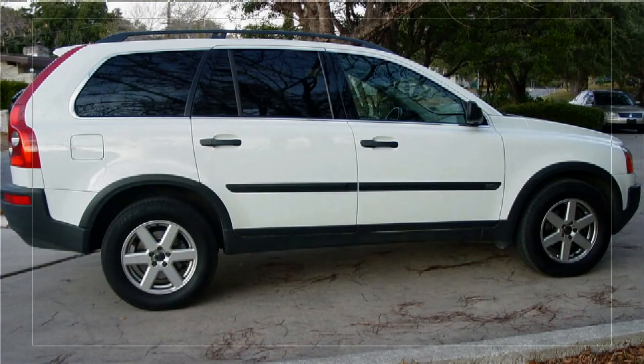SUVs are a dime a dozen out there, and there are many safe ones, but I feel like the Volvo XC90 is the safest one out there. It has all the safety features that one would need in an SUV — you have the whiplash protection system, which will protect your neck in a head-on collision.